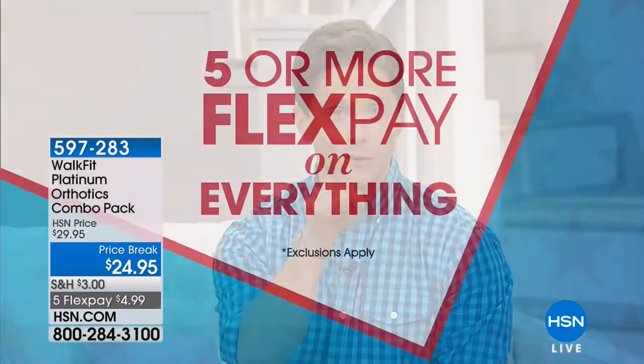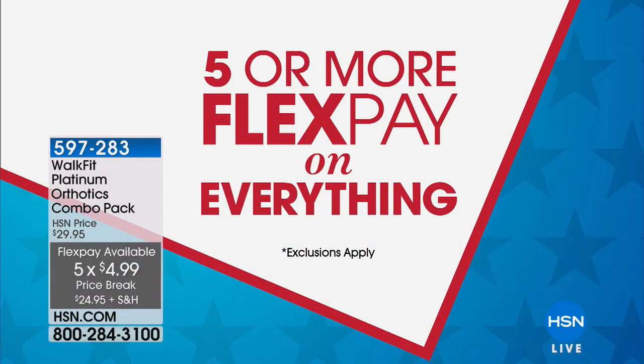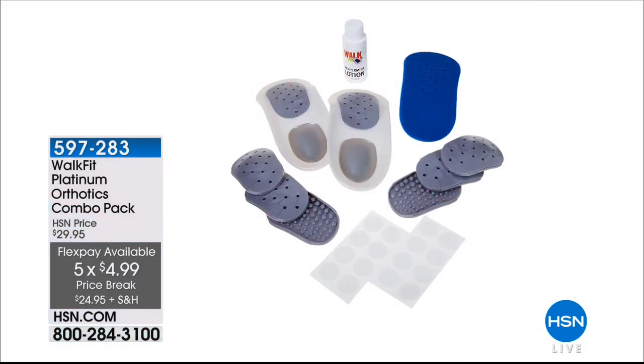Thank you for joining us here at HSN. My name is Brett Chuckerman. We're in the midst of a big Memorial Day sale weekend — it means free shipping on all electronics, five flexible payments on absolutely everything. One of our great deals coming up is Walk Fit orthotics. Did you know that worldwide there are more Walk Fit orthotics sold than any other shoe improvement product on the market?